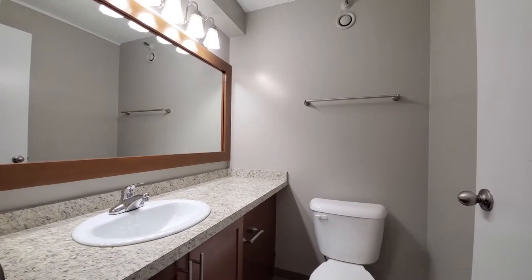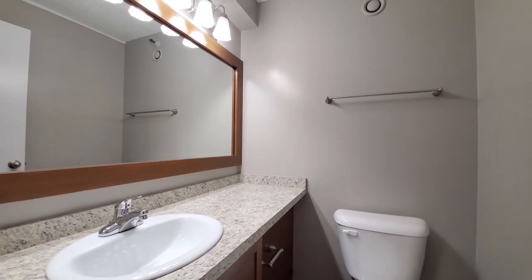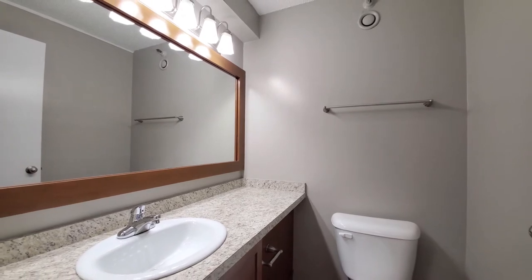There's a half bath opposite the kitchen with a wide vanity and a wood-framed mirror that spans the full width of the vanity.